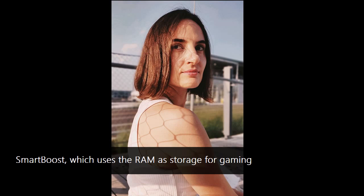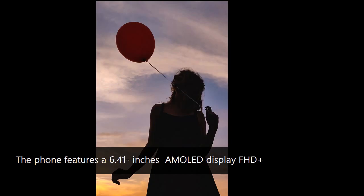Smart Boost offers 20% faster loading times in games. Software optimization is the third aspect of offering great performance, in addition to top hardware and improved gaming experience. It includes 500-plus targeted optimizations.